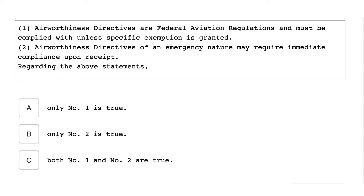Airworthiness Directives are Federal Aviation Regulations and must be complied with unless specific exemptions are granted. An Airworthiness Directive of an emergency nature may require immediate compliance upon receipt. Regarding the above statements, both number 1 and number 2 are true.